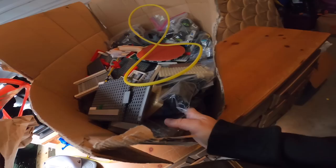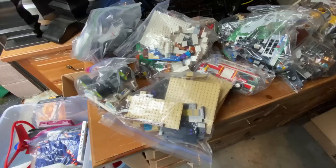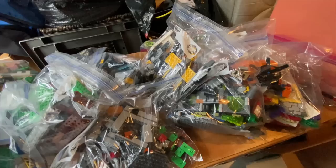Tall box, tall, splitting open. Do you see all these Legos? That's insane, they're all bagged up. This is totally nuts — these are all Legos. Look at all these Legos.